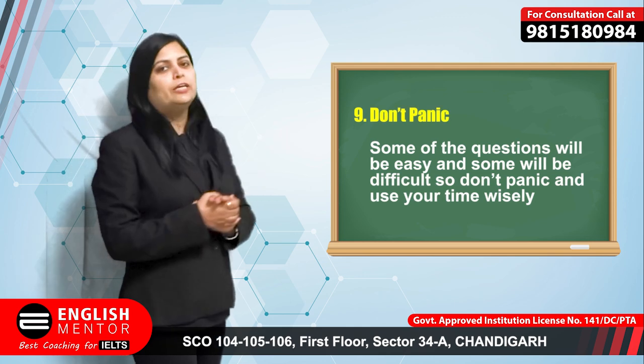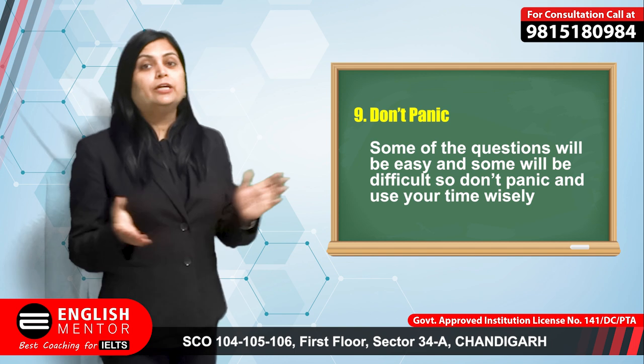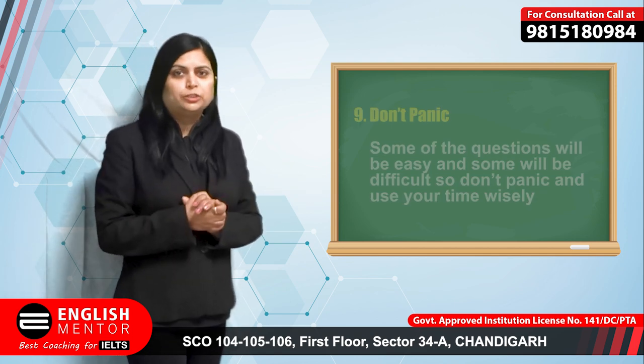Do not panic if you don't know the answer. There are some questions which will be very easy and others which can be difficult and technical. Do not panic — just move on to the next one.